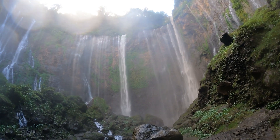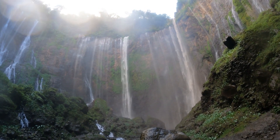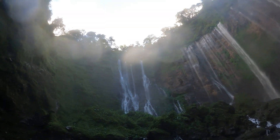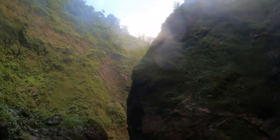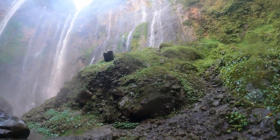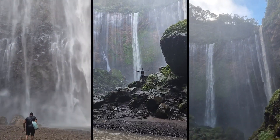Hey guys, we are coming to the Tumpak Sewu waterfall — this is so amazing! I think we are all in Malay style. This is a very majestic waterfall. If you come to the east, you will see a small waterfall as well. Come to the waterfall — let's go!